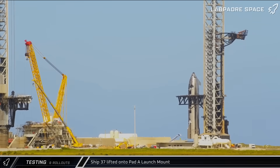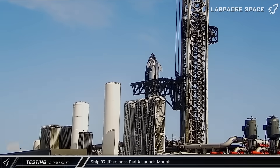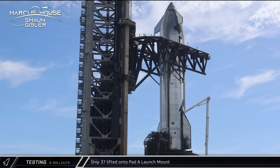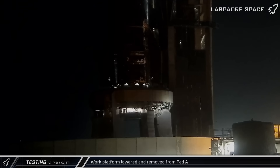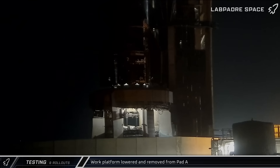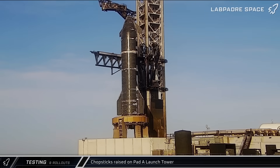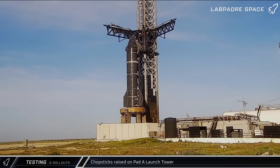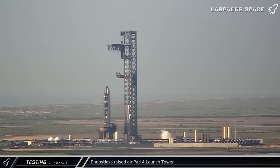By mid-afternoon, the arms were secured to the lift and stabilization points. Ship 37 was then raised up off its transport stand and carefully transferred onto the newly repurposed transport stand-turned-static-fire adapter on the launch mount. Early on Wednesday, the work platform was lowered from the mount as SpaceX shifted towards final preparations for testing. A few hours later, the chopsticks were raised up the tower and the quick-disconnect arms swung back in as the tower was transitioned into launch configuration.